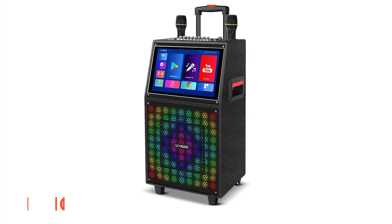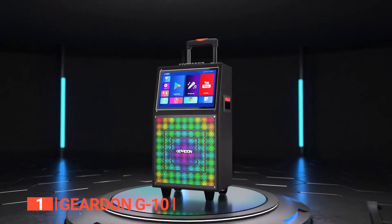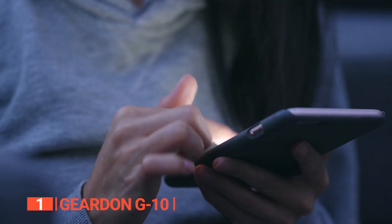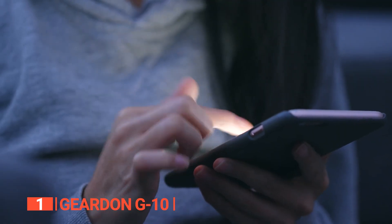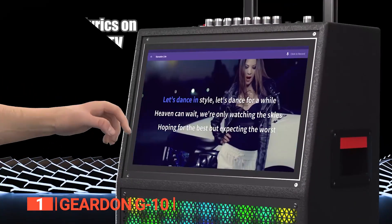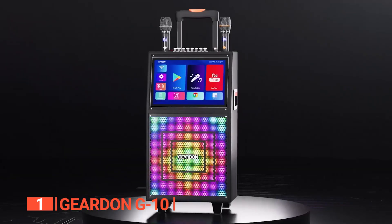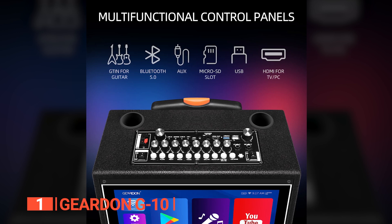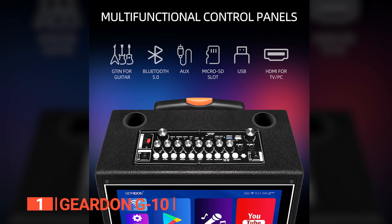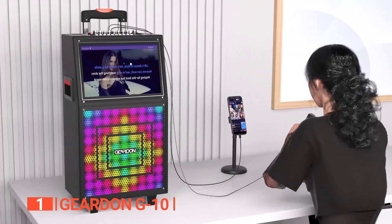The best portable Bluetooth karaoke machine is the Geardun G10. Karaoke has just reached a new level of fun and interactivity for adults with the Geardun G10. Say goodbye to the hassle of scrolling through song lists — the sophisticated touchscreen display makes it a breeze to find your favorite tunes and follow the lyrics. Revel in the freedom of wireless singing with two cordless microphones and Bluetooth connectivity. Enjoy a fully functional 32GB Bluetooth karaoke tablet preloaded with apps and limitless digital downloads, ensuring your song selection knows no bounds.